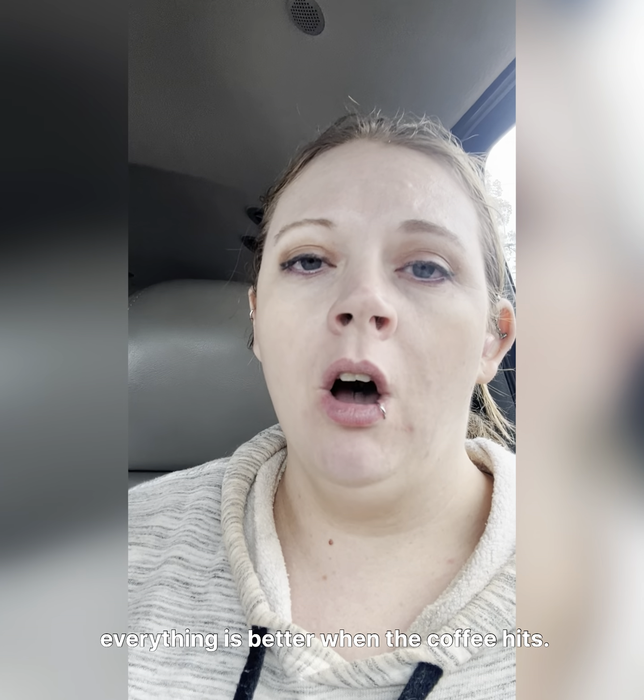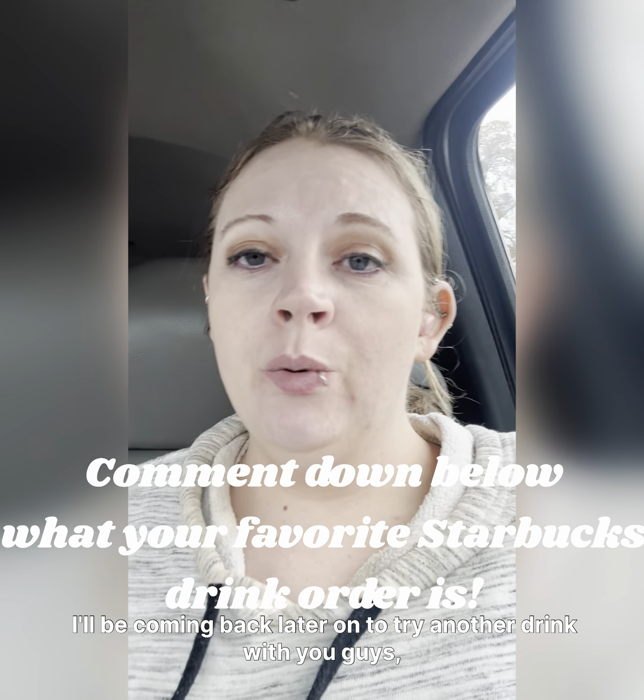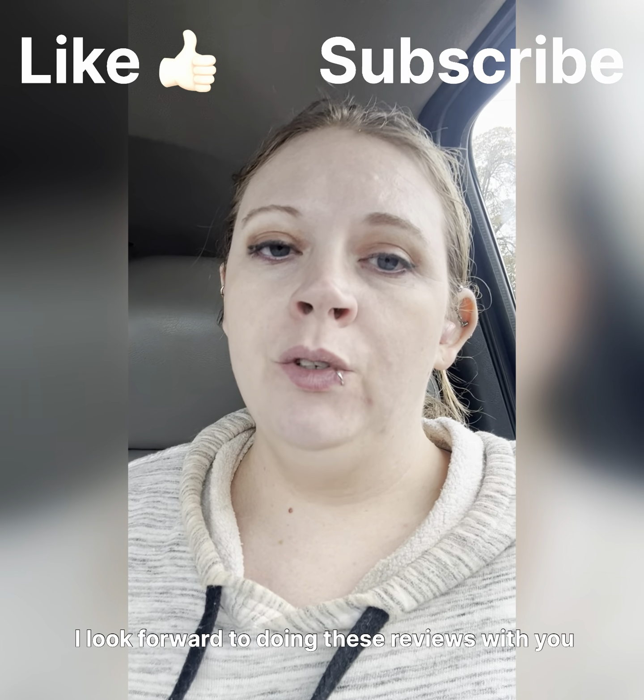Everything is better when the coffee hits! I hope you enjoyed my short review. I'll be coming back later to try another drink with you guys — maybe another one of the holiday treats. I look forward to doing these reviews through the holiday season. Bye, guys!